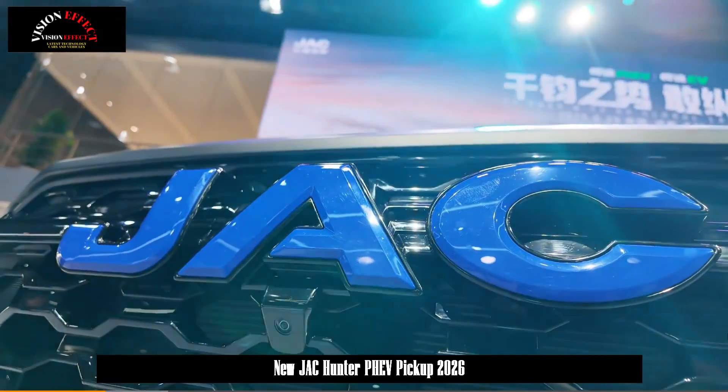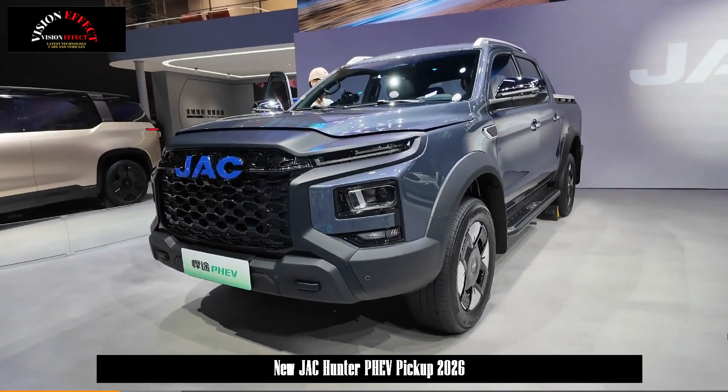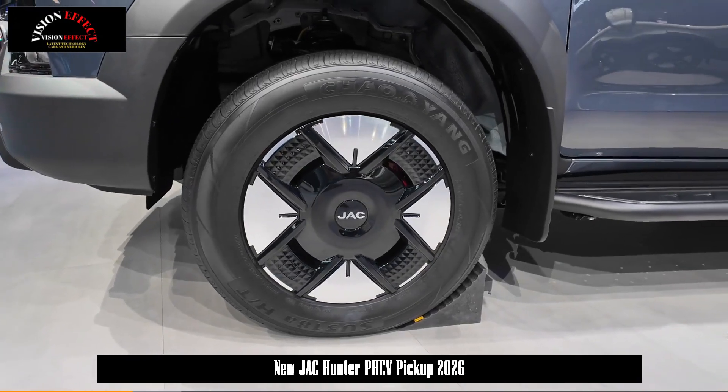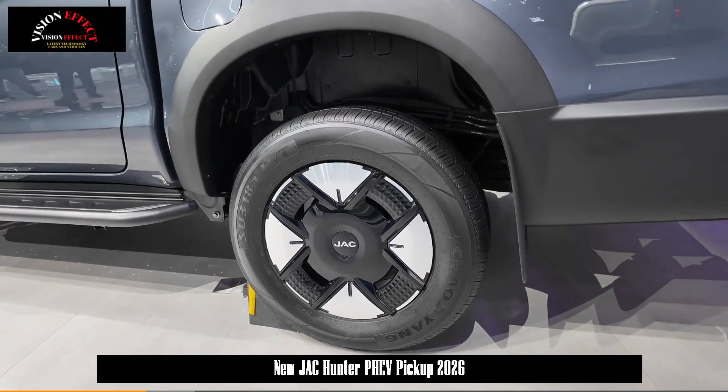This is thanks to its groundbreaking H-Power super-hybrid electric architecture, which pushes the performance and fuel efficiency of domestic pickup trucks to new heights, setting a new benchmark for domestic pickup trucks and expanding the reach of the pickup truck sector.